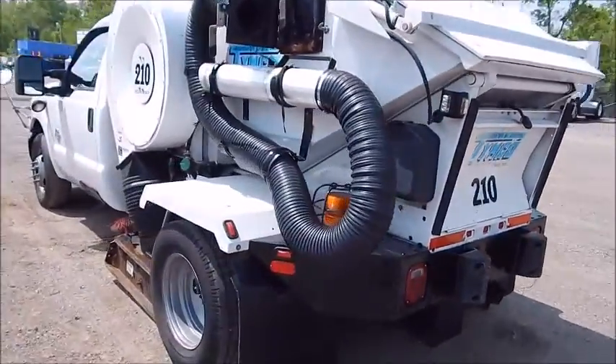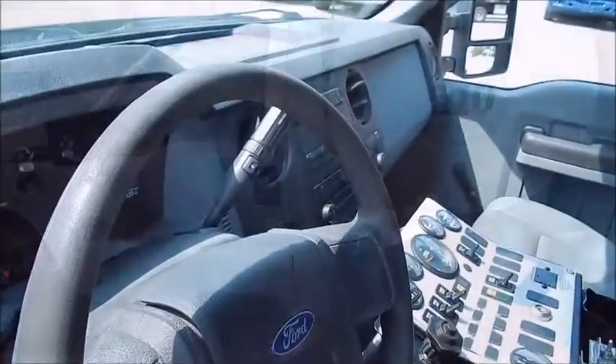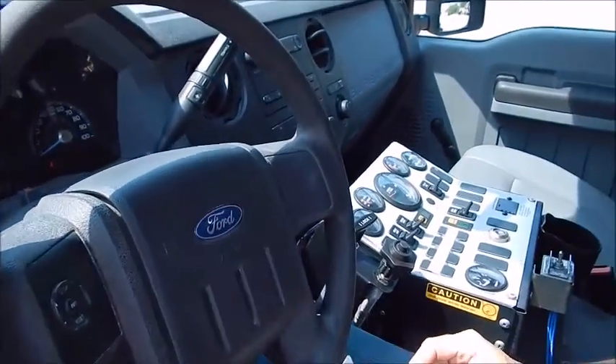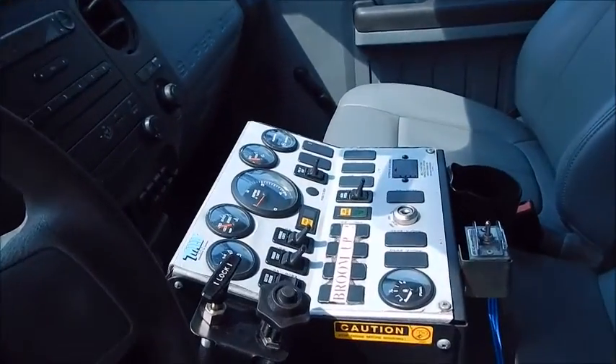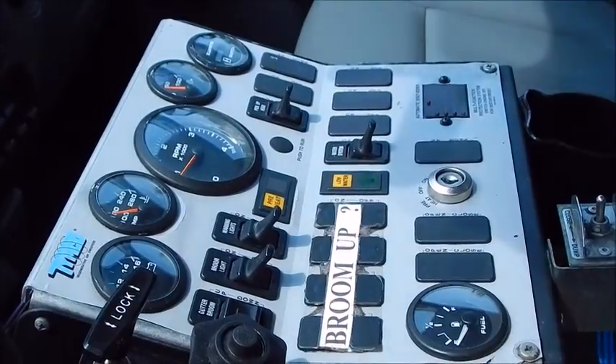Super nice truck. The Timco is equipped with a well-lit dash with your broom control, gutter control, warning lights, tack, and throttle.